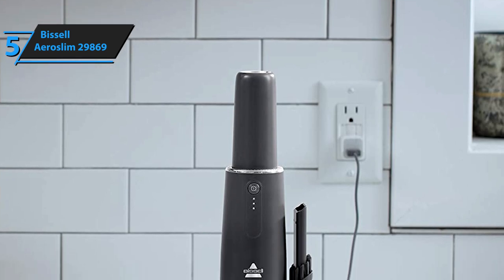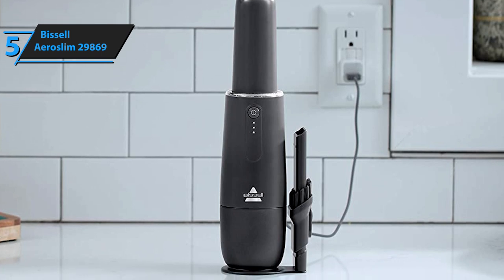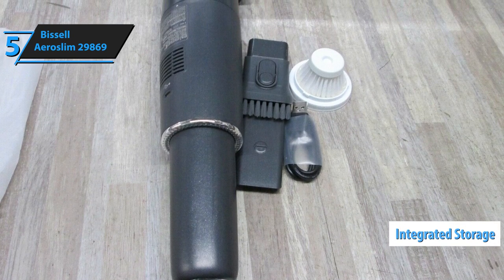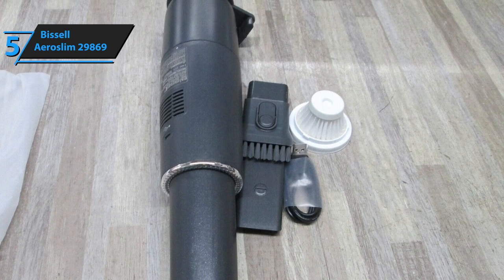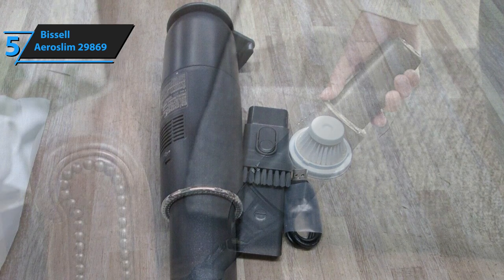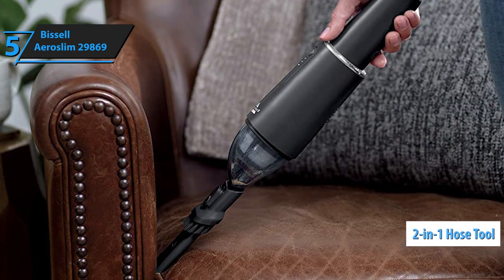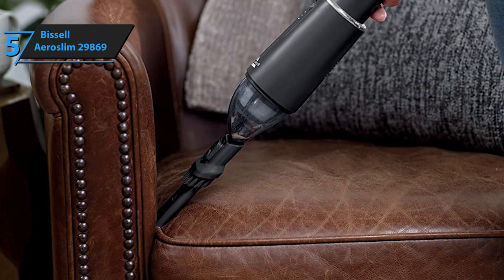Being wireless, it gives you the ability to clean any spot, be it in an office, in a car, or within your home. Thanks to a surprisingly cool and elegant design, utilizing integrated storage and a handy tool stand, this handheld vacuum cleaner will fit perfectly in any home interior and lifestyle. The Abyssal AeroSlim 29869 packs a lithium-ion battery that will provide users with up to 12 minutes of continuous wireless cleaning. To adjust the cleaning regime to your needs, you can use a 2-in-1 hose tool and dusting brushes, which are conveniently stored on a vacuum stand, always at your fingertips.